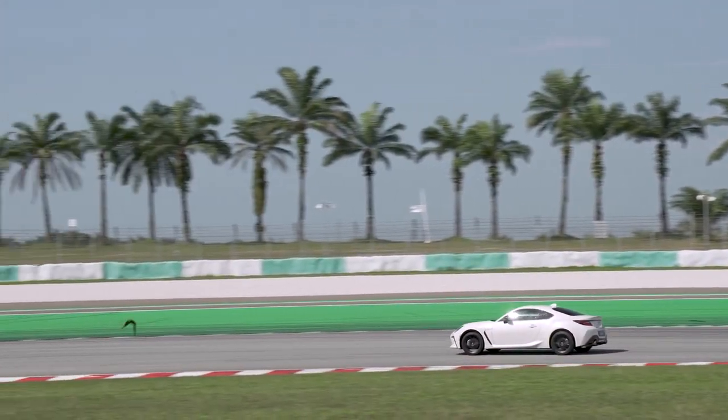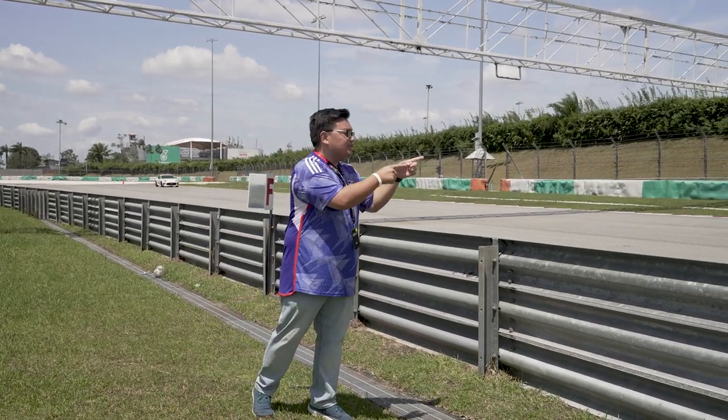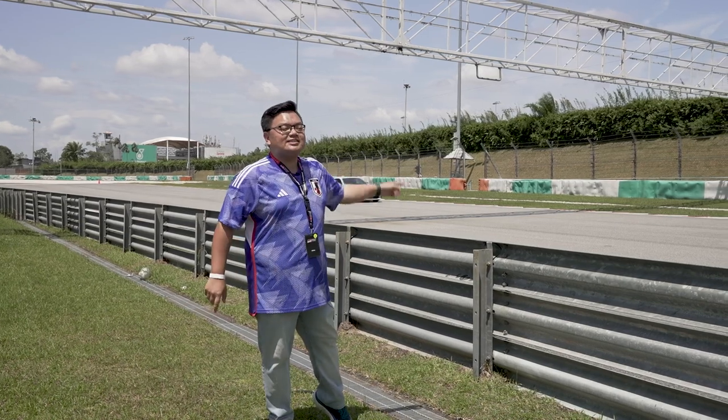One last thing before we get to drive on the track proper — a bit of fast cornering. This time we're coming back onto the GR Corolla as well as the GR 86. Let's bring it on.